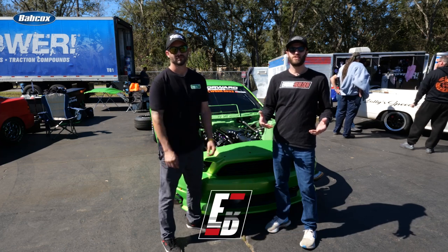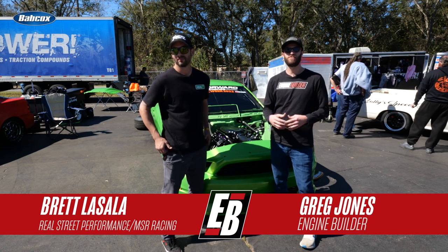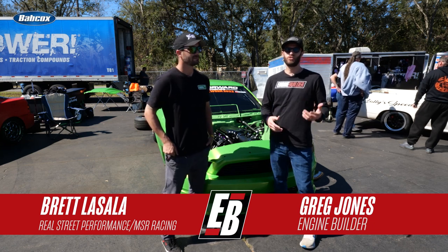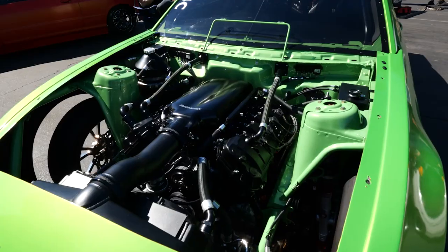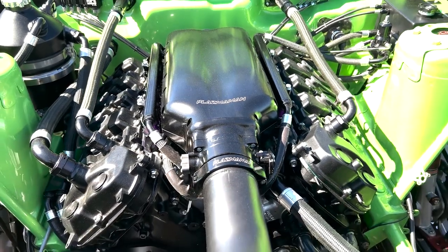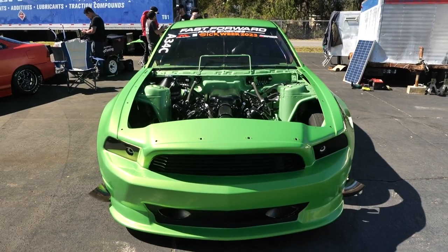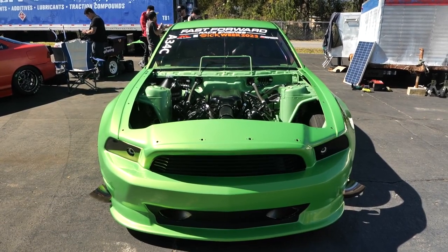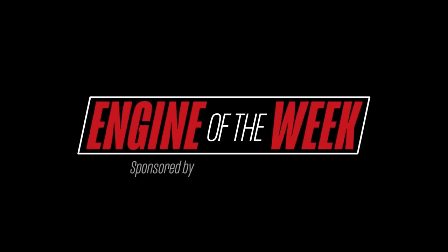Hey guys, I'm Greg Jones for Engine Builder. I'm joined by Brett LaSala. Behind us is his 2012 Ford Mustang with a twin-turbo 5-liter Ford Coyote engine in it, and it's our Engine of the Week. Engine Builder's Engine of the Week is sponsored by Penn Grade 1, L-Ring DOS Original, and NPW.